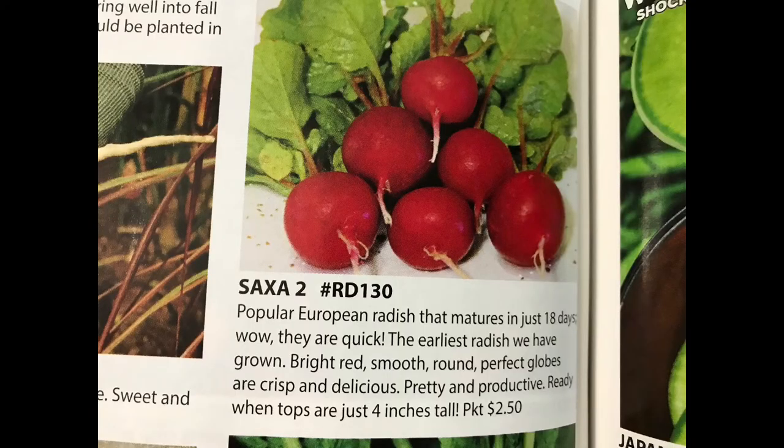If you are not all about radishes right now, I really need you to give some a try. If you're working with limited space, I want to recommend the Saxa Two Radishes. They're the earliest producing radishes on offer from Baker Creek at an incredible 18 days to maturity — great for new gardeners who may be just a little bit impatient.